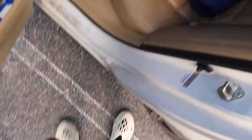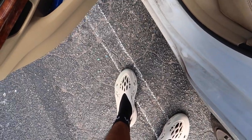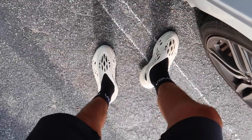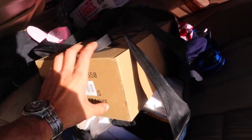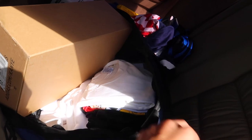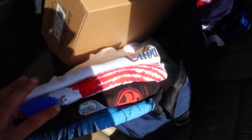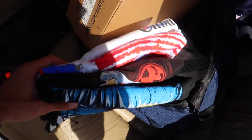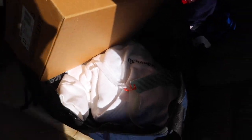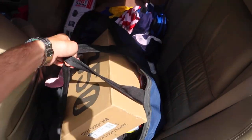I'm back at the sneaker store, already wearing the foam runners — these things are amazing. I actually want to try to get another colorway because they're so comfortable; I'd wear them all the time instead of Crocs. I brought my Static 350s to see what they'd offer, plus four other shirts. They wanted $200 store credit for those four shirts; I'm gonna see if they can bump it to $240. I also brought an Off-White hoodie.